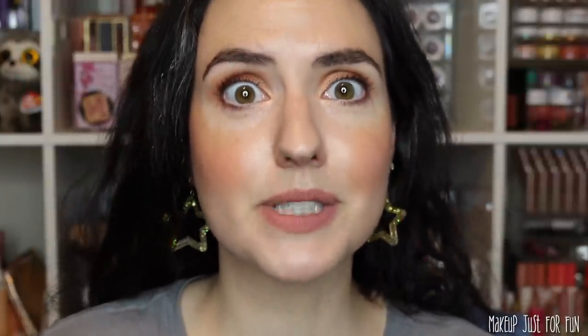We don't have too many products in this collection, but I do have swatches, application demos, and comparisons for all of them. Let's get into the Lucky Penny Collection. We have some new cheek products — six new shades of the Blush and Light Sticks: three blushes and three highlighter sticks. They'll be sold in duos, so there are three new duos, but they'll probably be available individually as well.